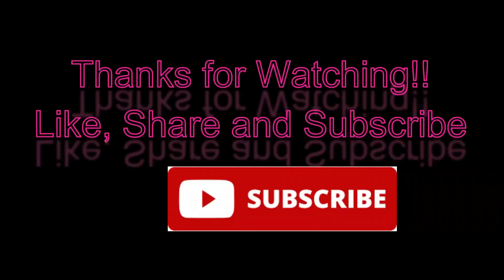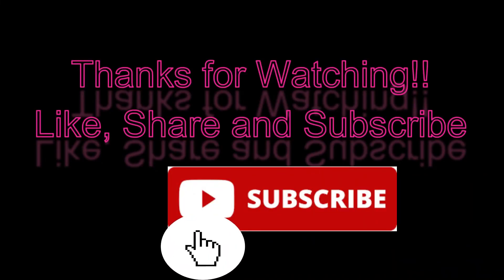That brings us to the end of the video. If you have any doubts or queries, you can leave a message in the comment section below. If you liked the video, do hit the like button and don't forget to share and subscribe. Thank you so much for watching.